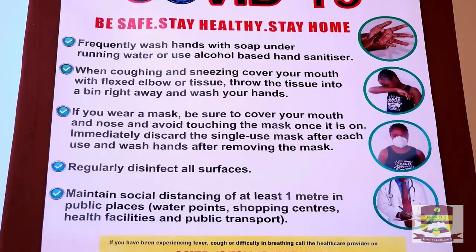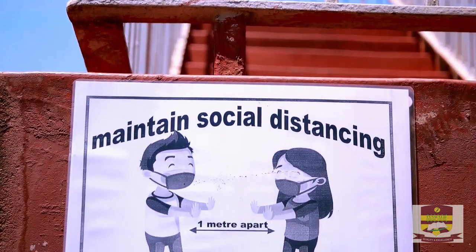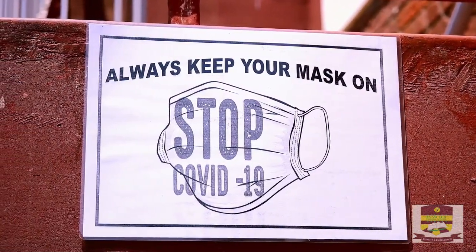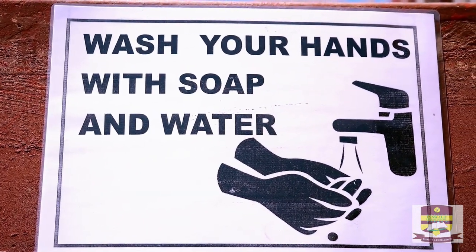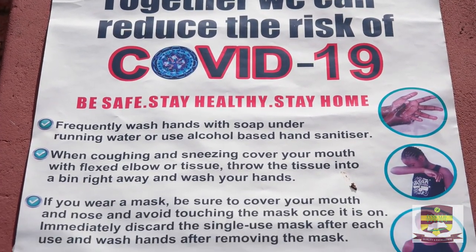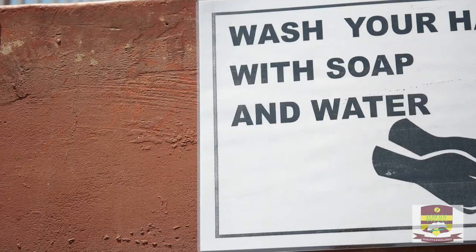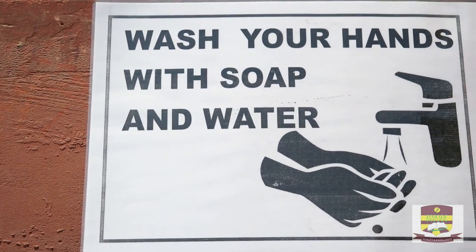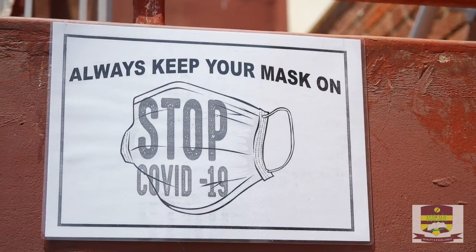During break time and lunch times, learners are asked to strictly observe social distancing under the supervision of teachers. Parents are advised to adhere to the stipulated drop-off and pick-up times. All classrooms and bathrooms will be disinfected during break time and lunch time, and all surfaces including door handles and rails will also be disinfected regularly.